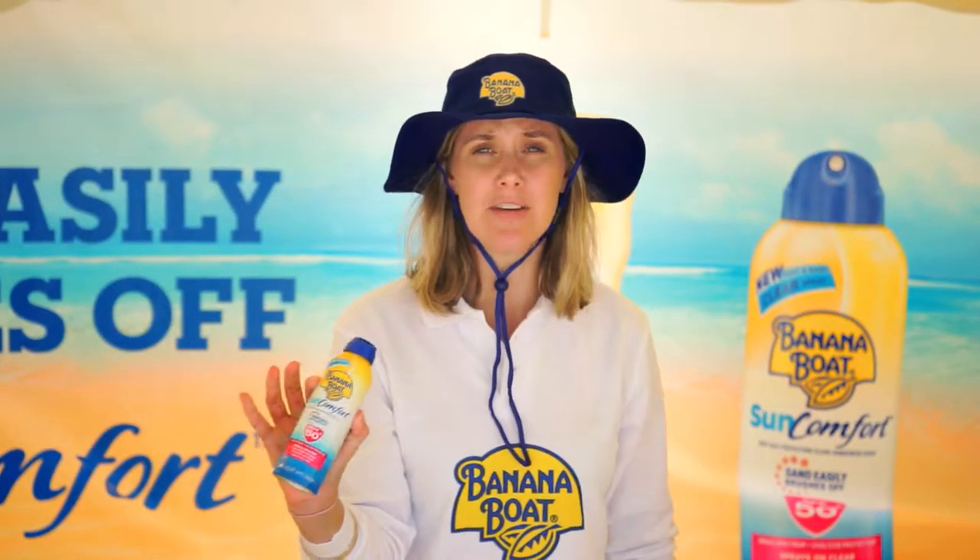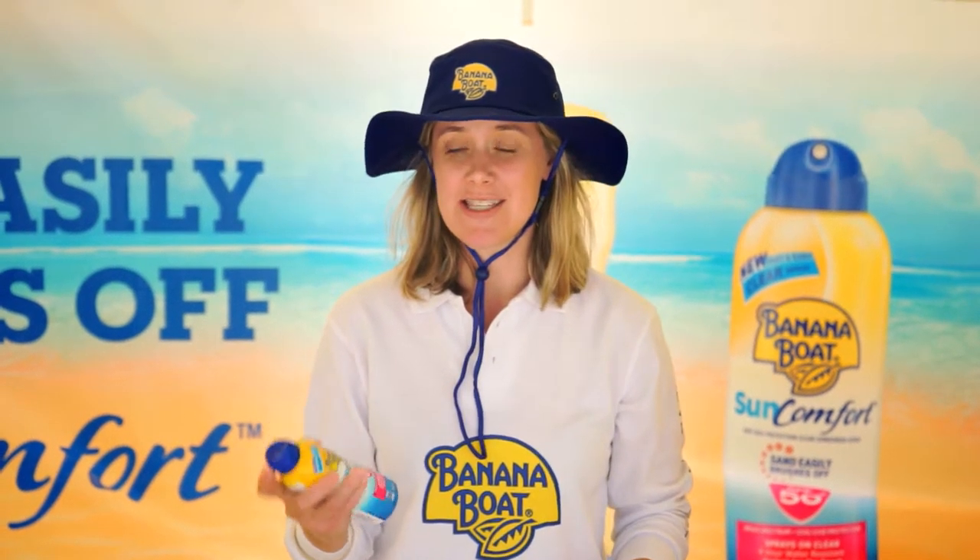Hi guys, we're here hitting the beach for Banana Boat's new product, Sun Comfort. It comes in a spray and in a lotion, and what we want to do is basically demonstrate the unique benefit that sand easily brushes off with Sun Comfort.